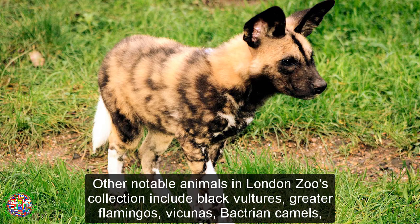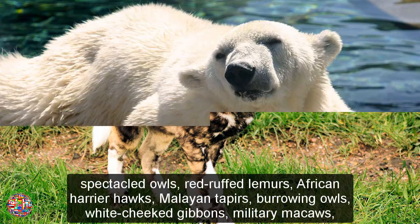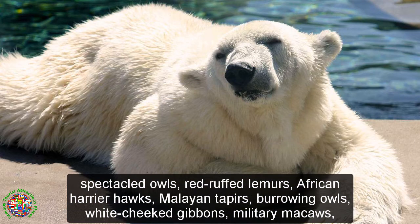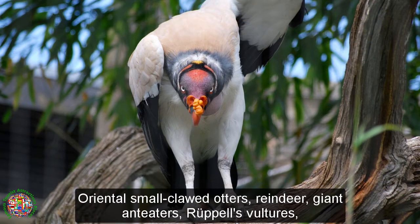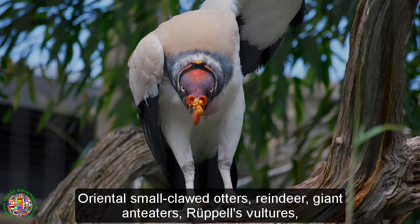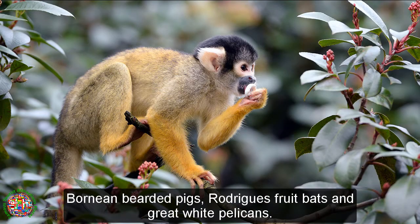Other notable animals in London Zoo's collection include black vultures, greater flamingos, vicunas, Bactrian camels, spectacled owls, red-ruffed lemurs, African harrier hawks, Malayan tapirs, burrowing owls, white-cheeked gibbons, military macaws, oriental small-clawed otters, reindeer, giant anteaters, Rüppell's vultures, and Bornean bearded pigs.